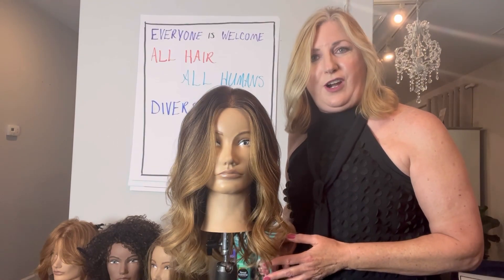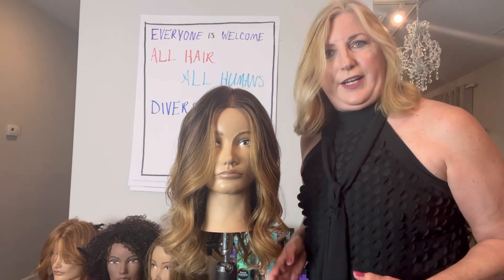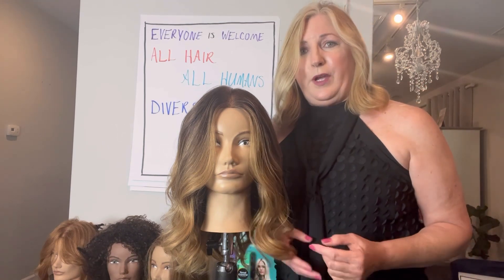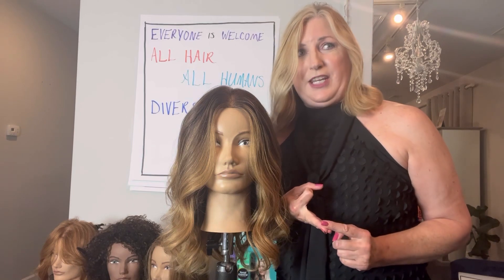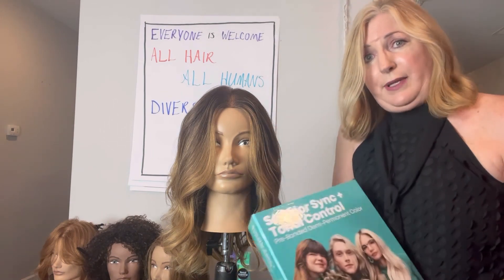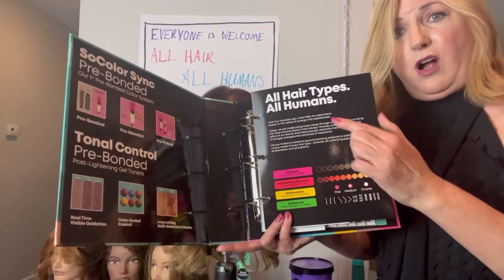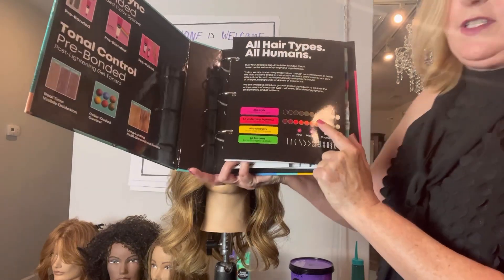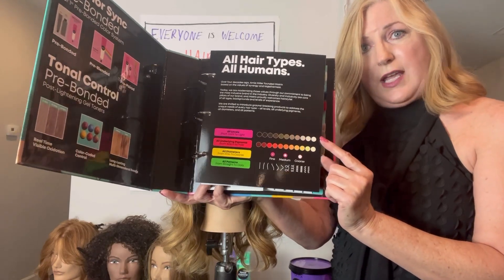Arnie Miller was a hairstylist who in the early 80s started this company with a dream to provide products and a place for all hairstylists to belong, for everyone to feel included. We carry through with that same dream today — we are here for all humans, all hair types, and we are definitely a diversity-focused company. Let's talk about why our colors should be for all hair types and all humans, from the darkest to the lightest levels. Would you agree we've seen all these levels in the salon?